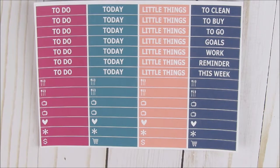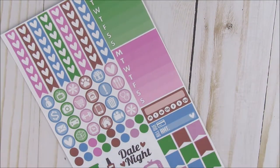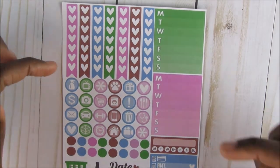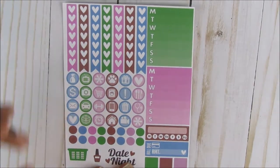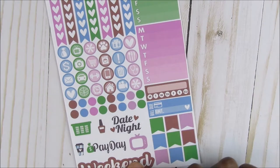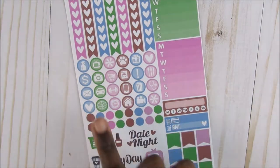This is the happy birthday header set. The next sheet that I got is the Desert Springs Functional Planner stickers. This is the same as the last one — you're going to get the same things: your seven heart checklists, two weekly trackers on the side Monday through Sunday, habit tracker, one bill due, your flags, weekend banner, some deco, some dots, and functional icons.